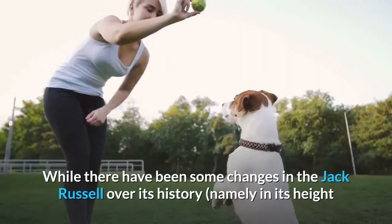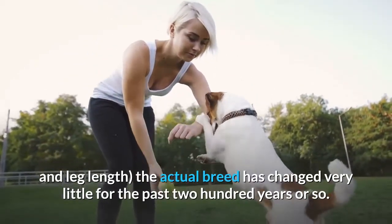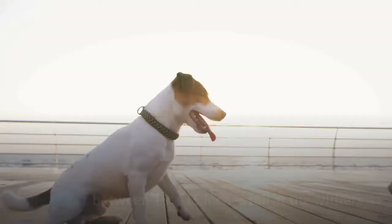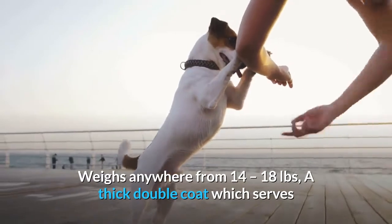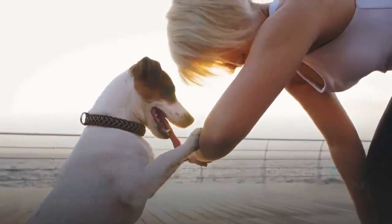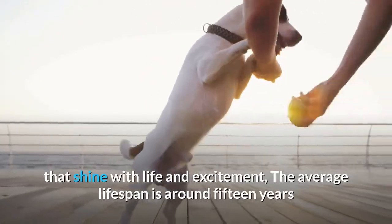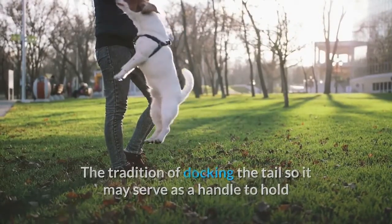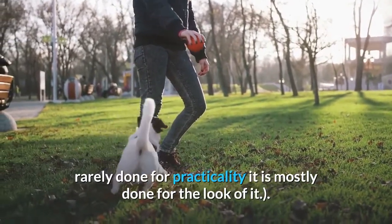While there have been some changes in the Jack Russell over its history, namely in its height and leg length, the actual breed has changed very little for the past 200 years or so. Today's standard for the breed includes: measures between 10 to 15 inches tall at the withers; weighs anywhere from 14 to 18 pounds; a thick double coat which serves as protection; generally white with brown and black spots; small triangular ears. One of the most favored characteristics is its almond-shaped eyes that shine with life and excitement. The average lifespan is around 15 years. The tradition of docking the tail so it may serve as a handle while pulling a ratting dog from a hole is still intact today, although rarely done for practicality — it is mostly done for the look of it.